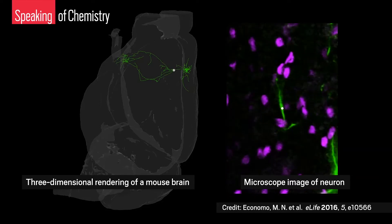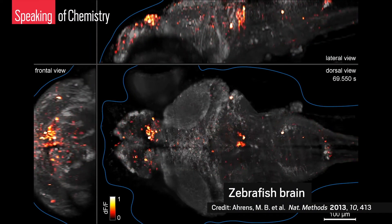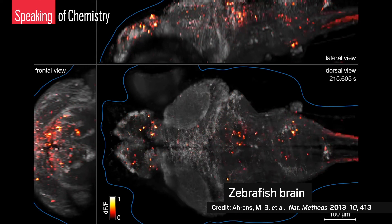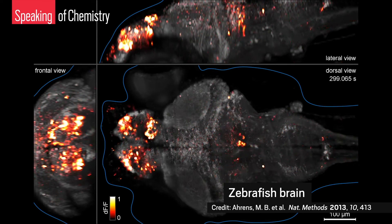Seeing single neurons firing has provided information about how they fundamentally work. You can take that one step further and use voltage-triggered dyes in a population of cells to see how a bunch of neurons form networks and talk to each other. What's even crazier is that biologists at Howard Hughes can use the dyes to watch electrical signals travel through a live brain in real time. Right now they're working mainly with the brains of zebrafish and flies.